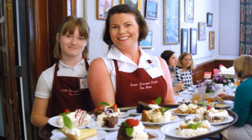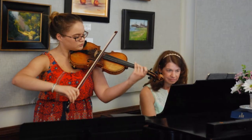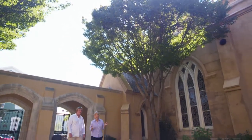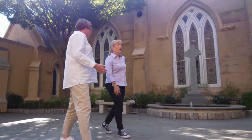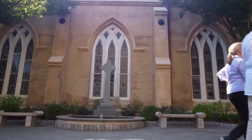Charleston has a wonderful tradition of church tea rooms. Every spring, churches throw open their doors and serve lunch to tourists and locals as a charity fundraiser. Susan Cromwell runs the tea room at Grace Church. They set up outside and inside, and many people eat outside because it's so pretty in the spring. The whole church volunteers.